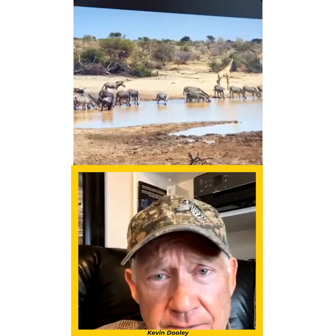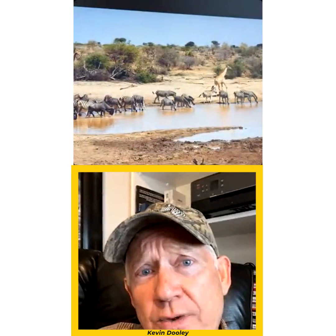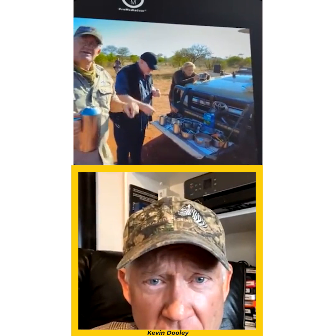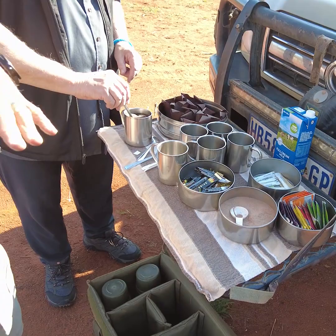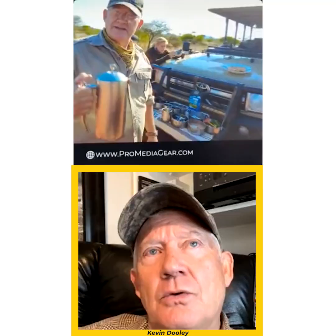We're out on safari the whole morning and generally get back to camp anywhere between 11:30 and 1 o'clock. We pack French press coffee makers, hot chocolate, tea, and fresh homemade muffins to bring along. We'll stop at some point for a snack, enjoy that, talk about our morning, and then continue. On most of our safaris we pack a breakfast and a lunch and just stay out all day.